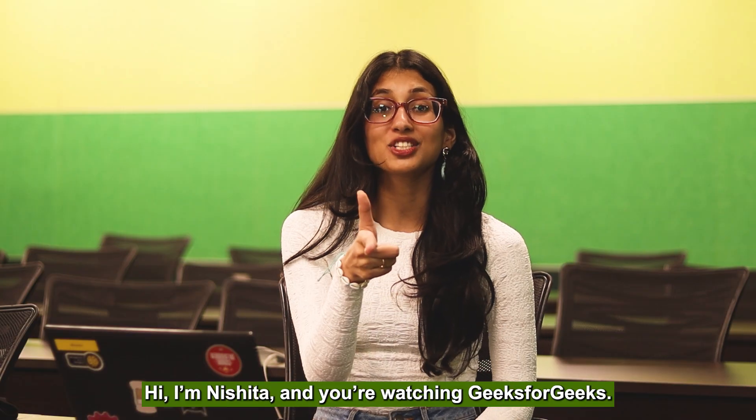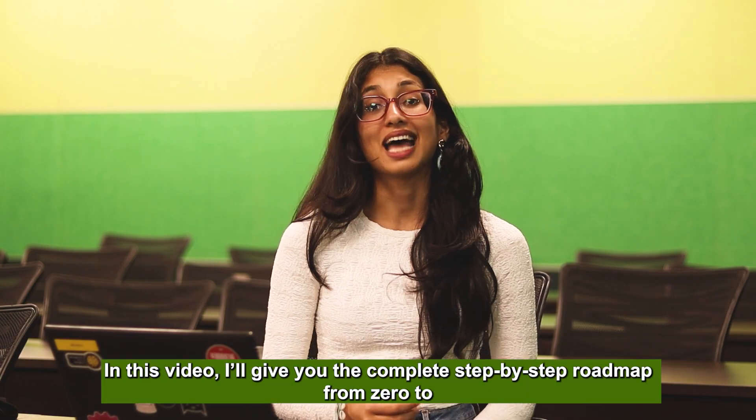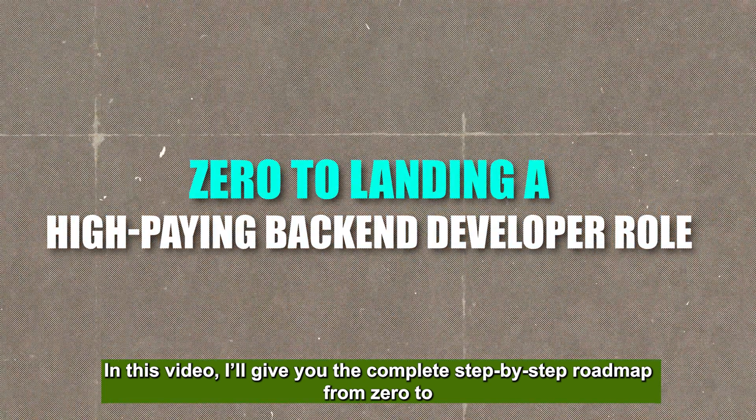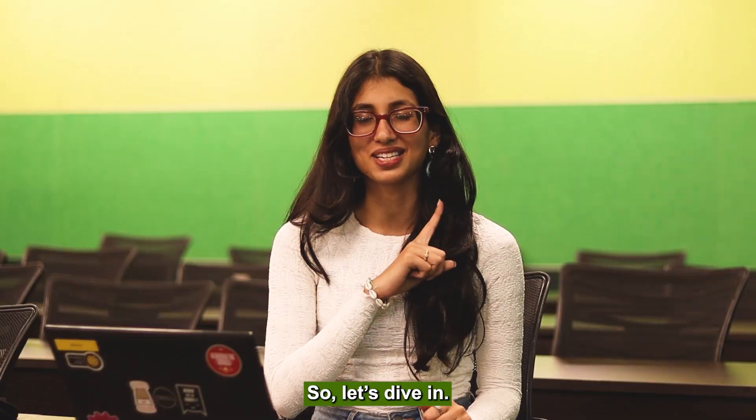Hi, I'm Nishrata and you're watching Geeks for Geeks, your one-stop solution for all coding-related problems. In this video, I'll give you the complete roadmap step-by-step, from zero to landing a high-paying back-end developer role. So let's dive in.